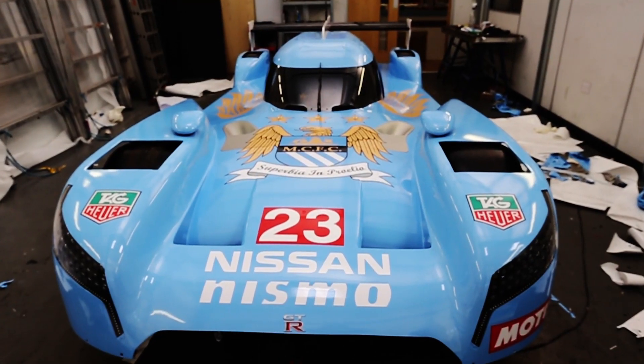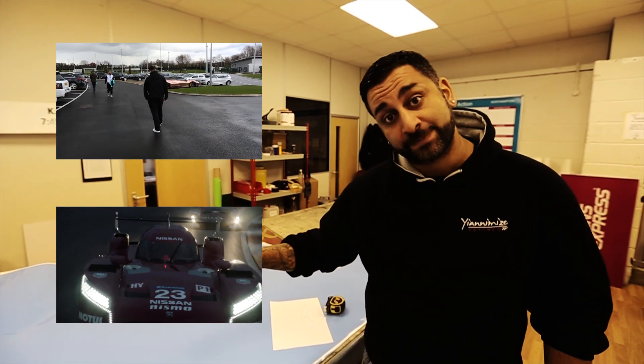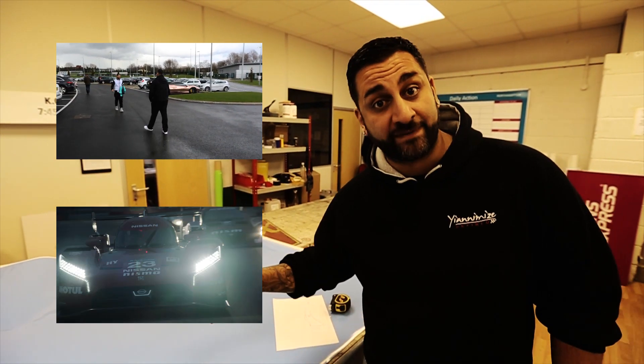The car is now complete. It looks amazing. Click here to see the players' reaction, or head over to Nismo TV by clicking here to hear more about the vehicle.